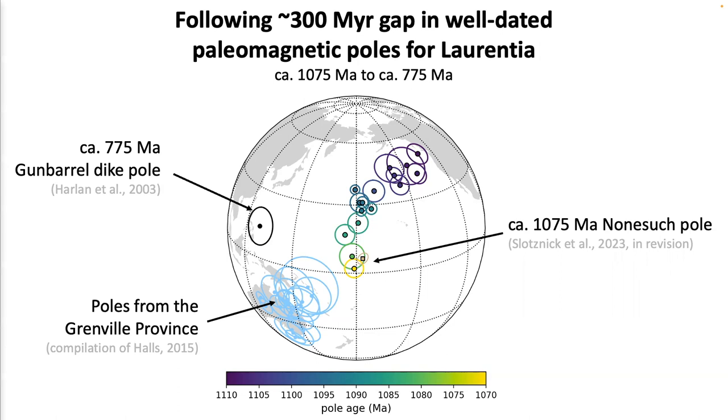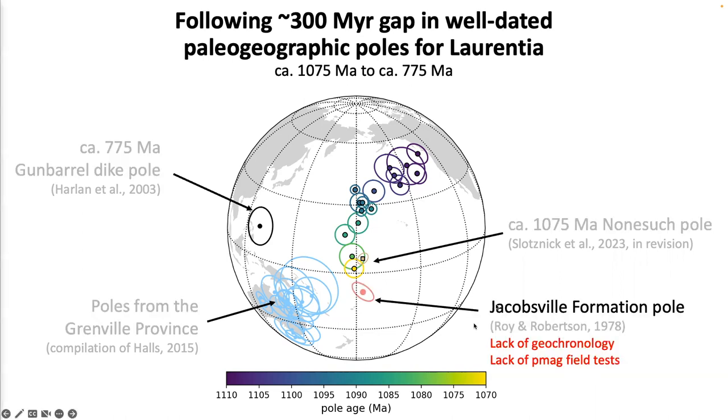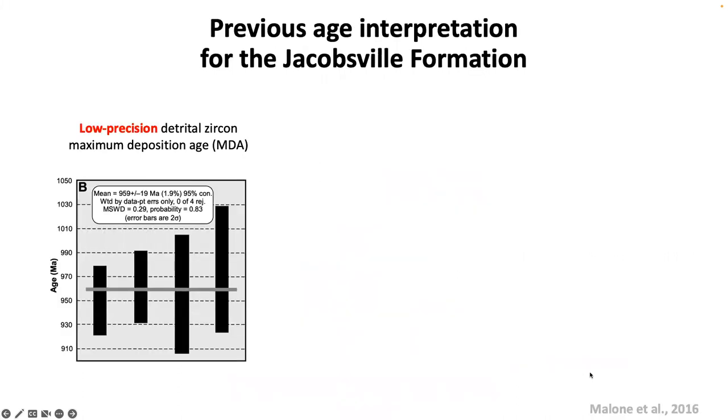In the rest of this talk, I want to focus on developing new geochronology and paleomagnetic data from the Jacobsville Formation. Rory and Robertson in 1978 developed some paleomagnetic data, but at the time there was a lack of geochronology and a lack of paleomagnetic field tests to constrain the age of this pole. In recent years there has been effort in developing new age constraints for the Jacobsville Formation. Malone et al. in 2016 used relatively low-precision detrital zircon uranium-lead techniques to date the maximum deposition age.